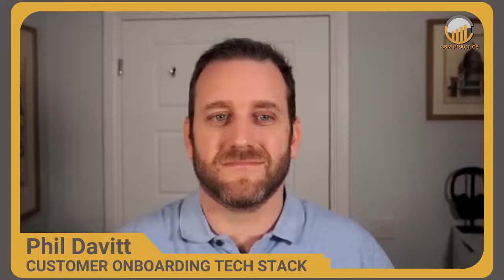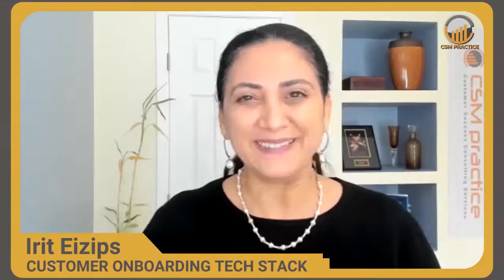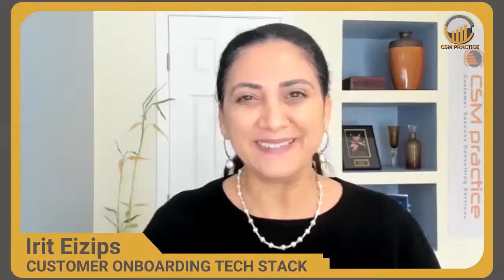Hey Phil, thanks so much for joining our channel today and taking the time to share. Thank you very much for having me on to talk about my experience. You're currently at Condecco and you used to own the project management office and recently got promoted as Senior VP of Customer Success. Congratulations. Thank you very much. As the person responsible for the PMO, the project management office, can you tell me how you came to Condecco and what was the idea around creating stability to those processes?